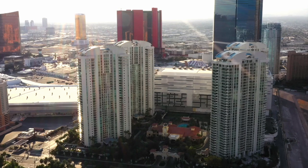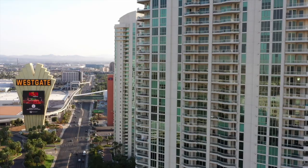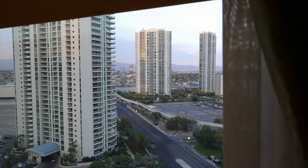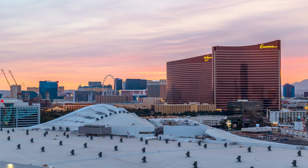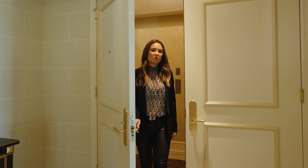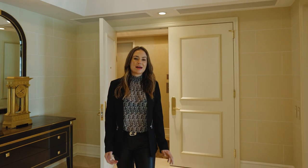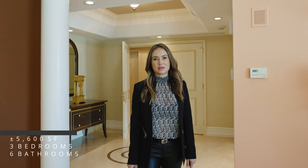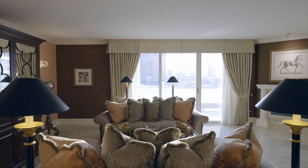Welcome to Turnberry Place 1901. This fabulous penthouse is 5,600 square feet, three bedrooms, six bathrooms, and a really amazing open living space.